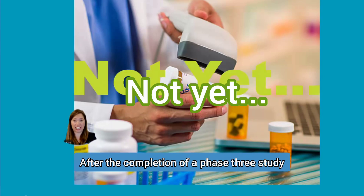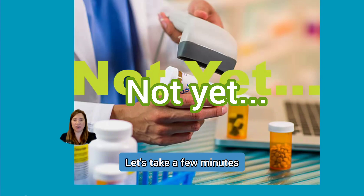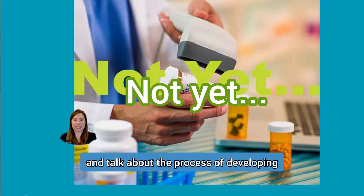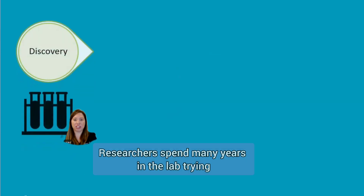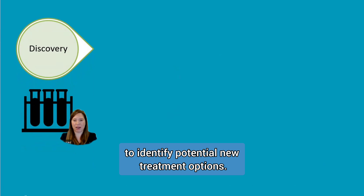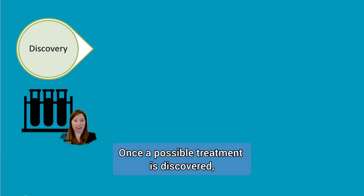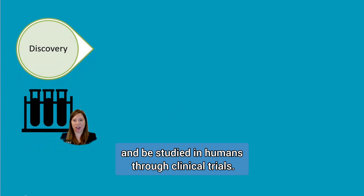After the completion of a Phase 3 study, there are still some more steps that need to be completed. Let's take a few minutes and talk about the process of developing a new treatment from the lab all the way to your medicine cabinet. Researchers spend many years in the lab trying to identify potential new treatment options. Once a possible treatment is discovered, it needs to move out of the lab and be studied in humans through clinical trials.